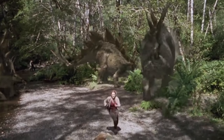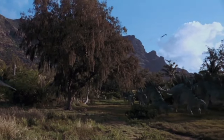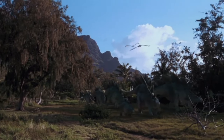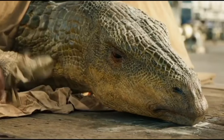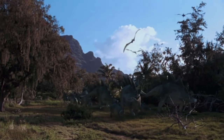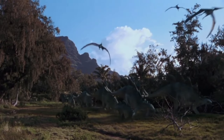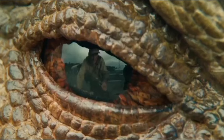Fossilized footprints suggest that Stegosaurus could walk on either two legs or four legs, depending on its speed and the terrain. It was one of the first dinosaurs to be discovered and described by scientists in the late 1800s. Stegosaurus was part of a group of dinosaurs that included other heavily armored dinosaurs like Kentrosaurus and Huayangosaurus.